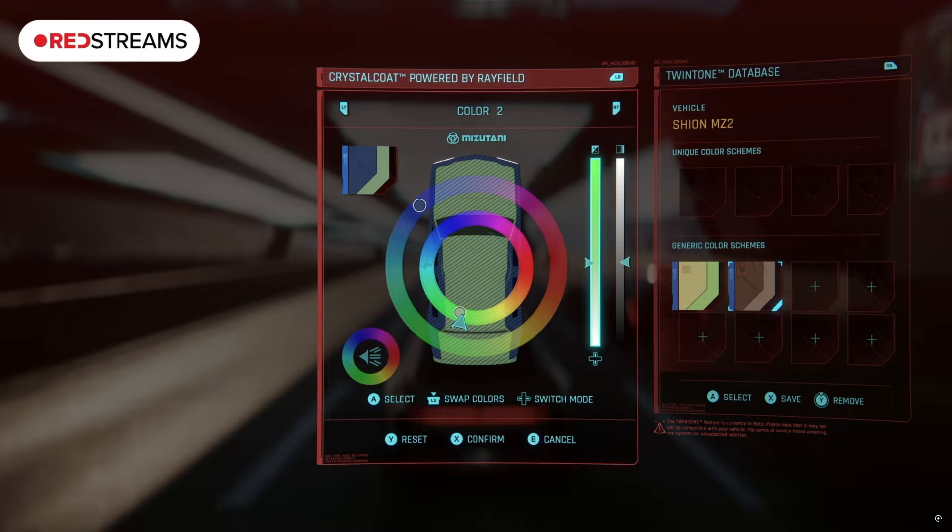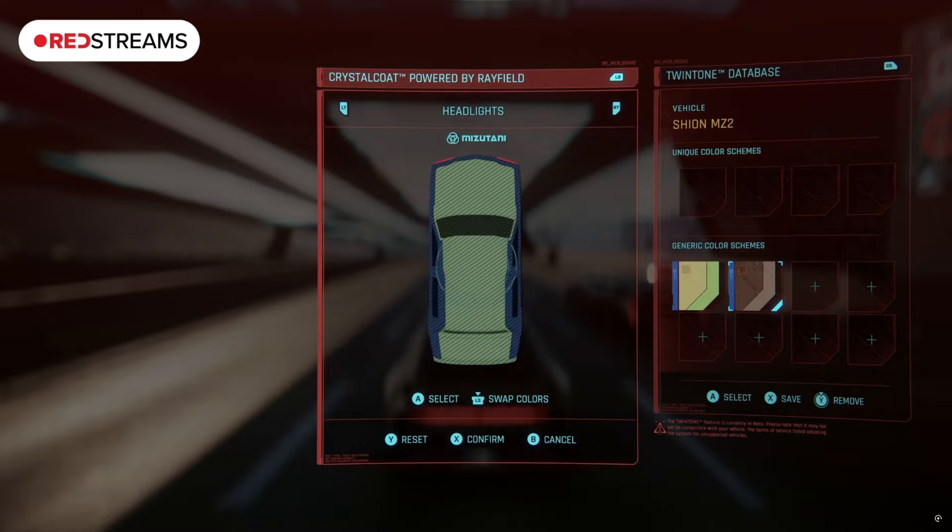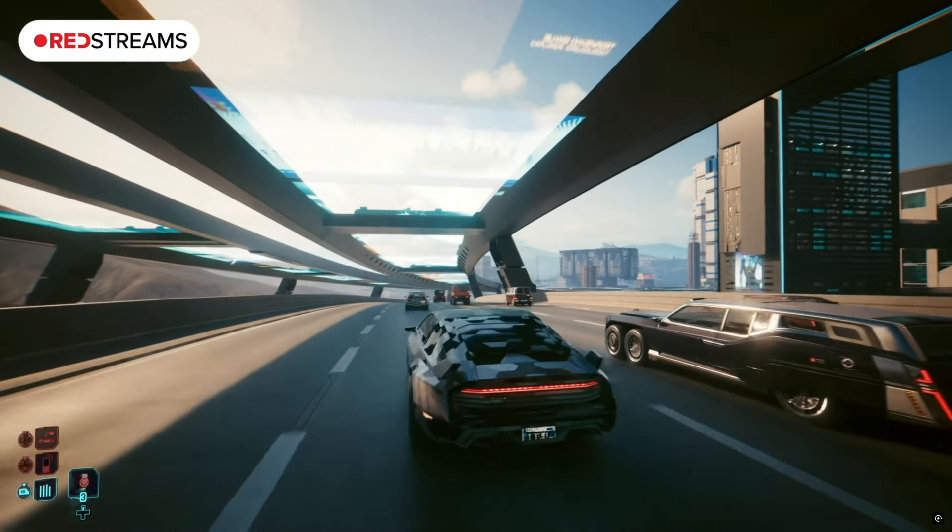In the lore, this is tied to the Crystal Coat tech. Rayfield, the creator of the Crystal Coat, has partnered with other manufacturers to incorporate this tech into their vehicles. Corpo's working together just warms my heart — it's truly a Christmas miracle.